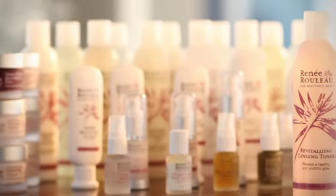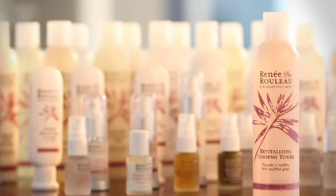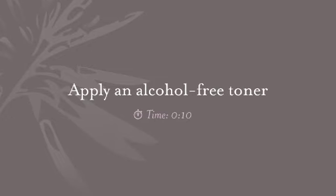Step two, after cleansing the skin, be sure to use an alcohol free toner. Using a toner should only take you 10 seconds.